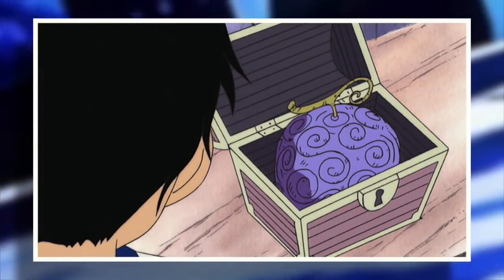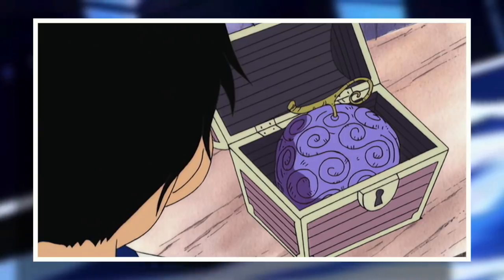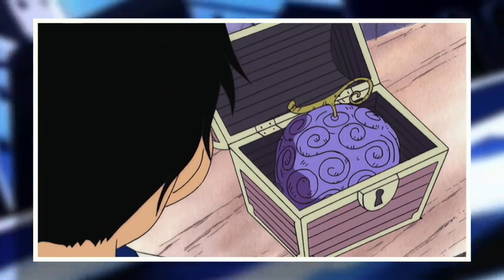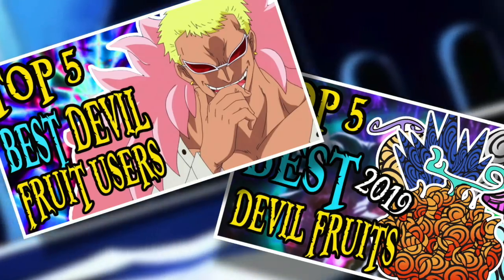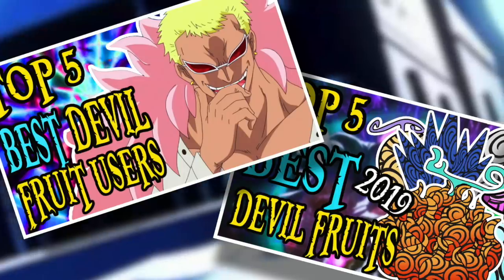Hello and welcome to the Grand Line Review, your source for everything One Piece. Today it's time to get exceptionally subjective as we take on the topic of devil fruits from the perspective of my personal favorites. This is not a list examining the best devil fruits or the best devil fruit users — I already have videos examining both of those topics, links to which will be in the description.